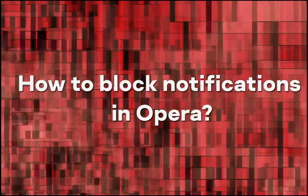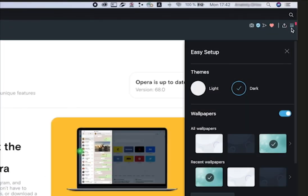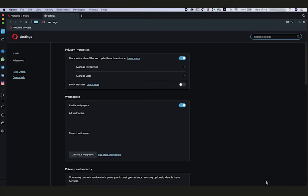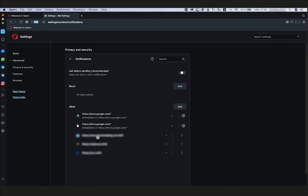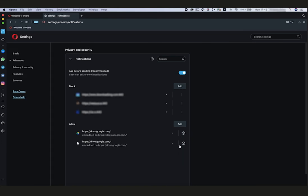How to block notifications in Opera? Click the Settings icon — the three horizontal bars in the upper right corner of the browser window. Scroll down the menu and select 'Go to Browser Settings' at the bottom. In the menu on the left, click Advanced, then click the Privacy and Security tab. Select Site Settings and open Notifications. Under Allow, click the three-dot icon next to the address of the website from which you do not want to receive notifications and select Block. Finally, switch off all new pop-up offers to subscribe by deactivating the 'Ask Before Sending' toggle on the top.